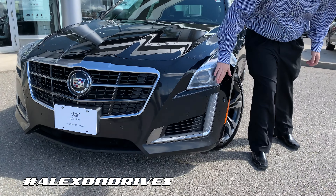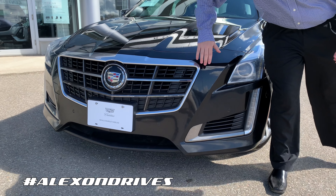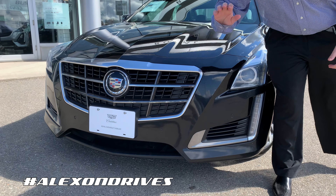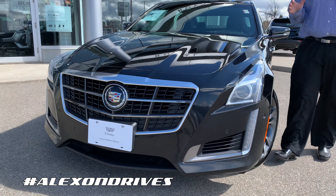Over here you can see you get the daytime running lights going all the way down here in the LED. You get the big Cadillac crest over here with the chrome, you can get the front sensors on here, really nicely done, very sharp angles on here, got nice creases on the hood for that more muscular look.